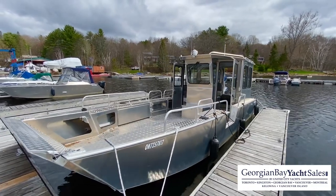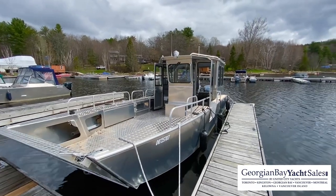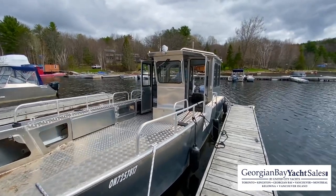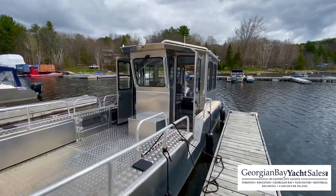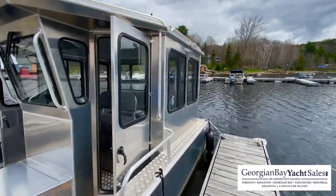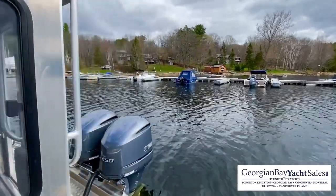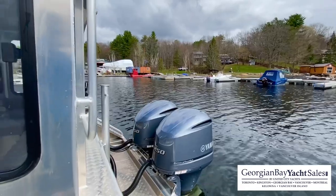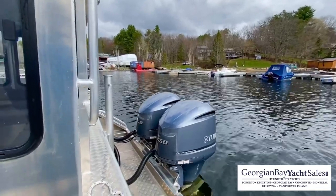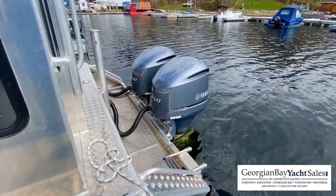We just got in the water, just came out of winter storage where it's stored inside for the winter season. Let's have a quick look at the exterior of the boat. A lot has been customized about this boat. This is the 26 foot Pulsecraft, and we've got twin F-250 engines. This boat package either comes with single engine or you can upgrade to have the dual 250s.